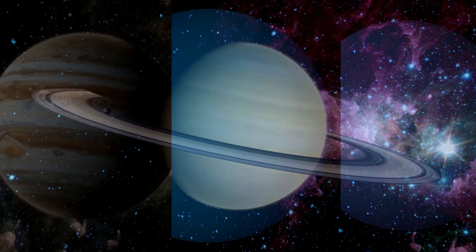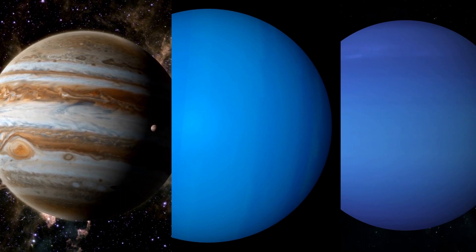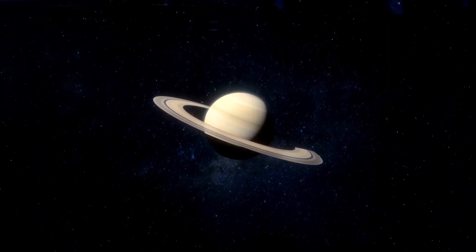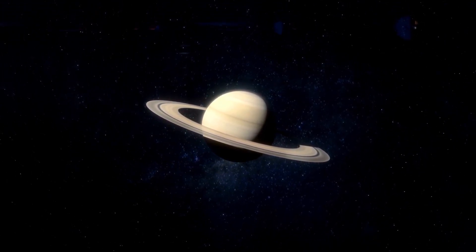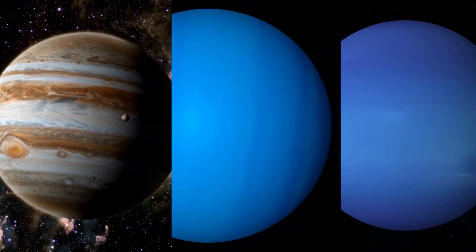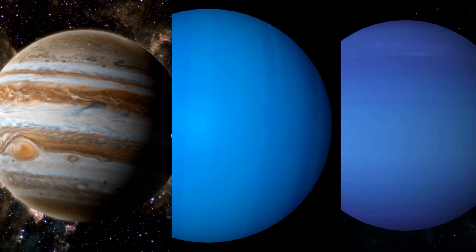The other ring-bearing planets are the three giant gas planets: Jupiter, Uranus, and Neptune. Saturn, which has by far the largest ring system, was known to have rings for a long time. It was not until the 1970s that rings were discovered around the other gas planets. The rings around Jupiter, Uranus, and Neptune are much smaller, darker, and fainter than the rings of Saturn.